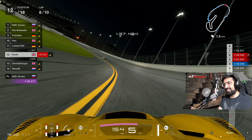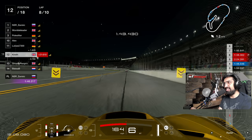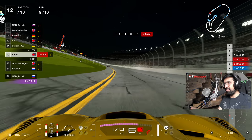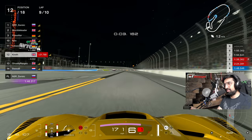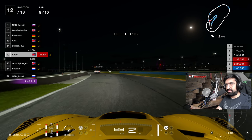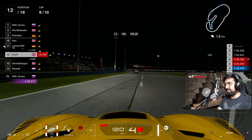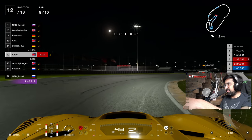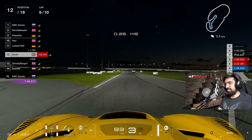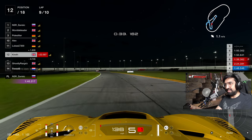Absolutely loving this. P12 in our first top-split daily race C with some genuine aliens in here - Zavisic and Womble battling it at the top. He's flashing the lights - we're going to go low and see what's what. Two laps to go! Tell you what, this is good. The rumours of Gran Turismo 7's Sport Mode's demise have been well exaggerated - don't believe all the hype. I'm excited to tune this car and see how we can make it more manageable, maybe eke out a bit more performance.